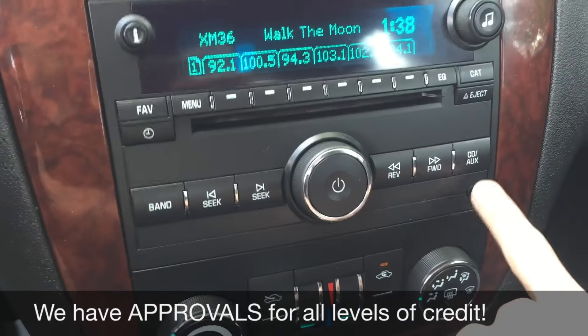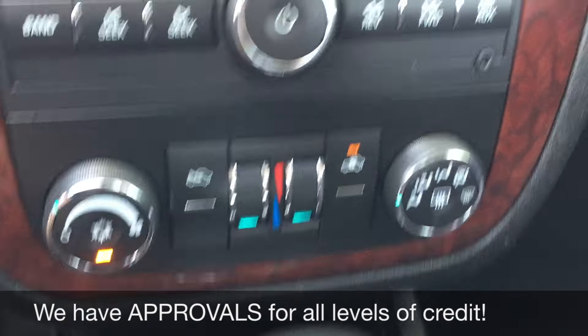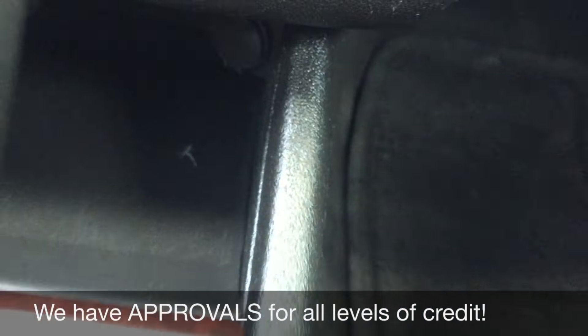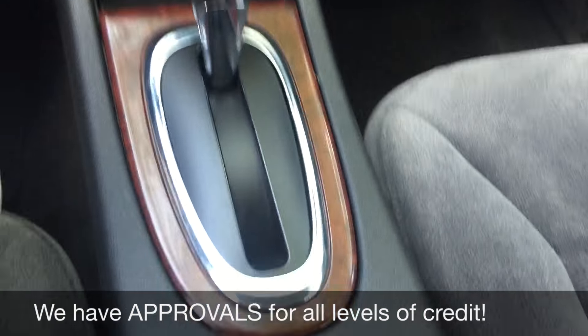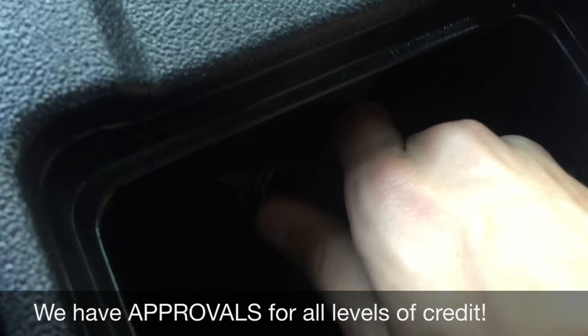The CD player is right here, and then you got an auxiliary port on the right-hand side. Climate controls are just below that, and even below that is a 12-volt port right here to charge a phone or tablet. And if we go past the gear shift and open this up, you will find actually another one just right there.